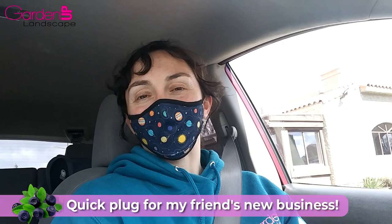Hey everybody! We are on our way to the Conservation District to pick up our plants. I'm so excited! Picking up my order of huckleberries and other things. With me today is my friend Delia, who's helping me film, and I want to give a little shout out to her.